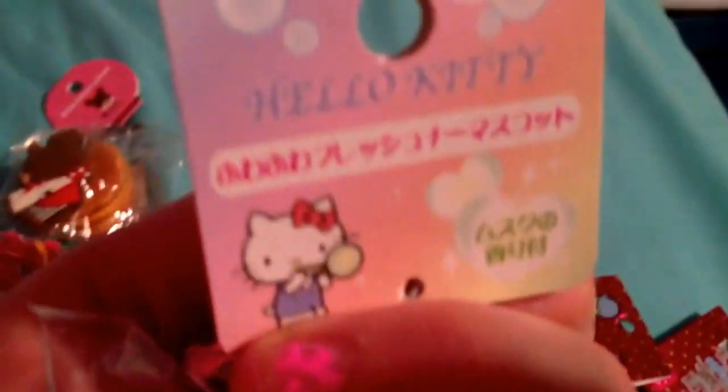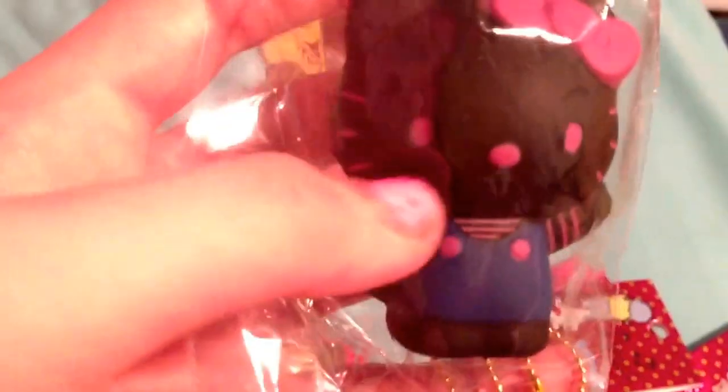Then I have this Hello Kitty soap squishy that smells like — well, I actually don't know; my mom likes to smell it. It's unique to me. And this is what it looks like — it's really cute and actually really soft.